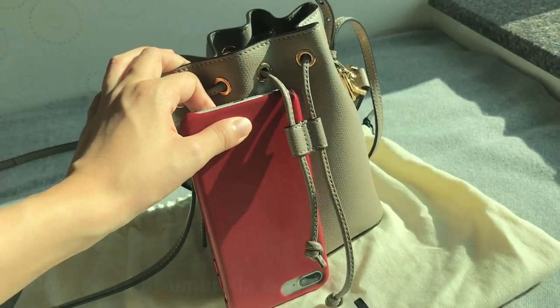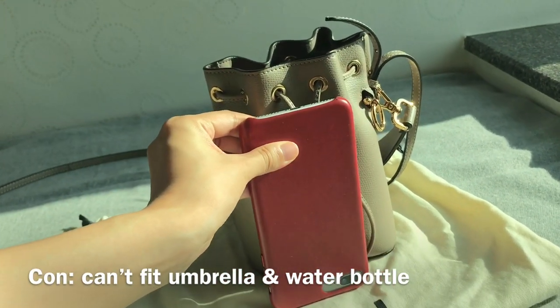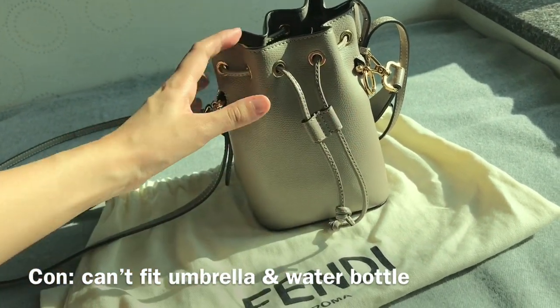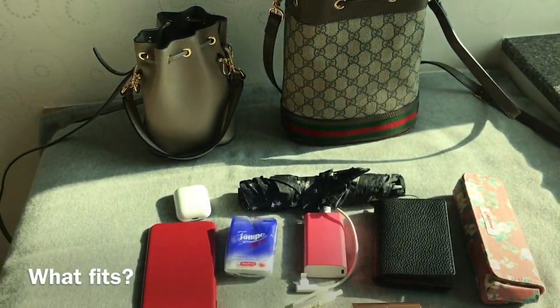When it comes to the cons of this bag, even though it's a really cute mini bag, it's not very practical because it can't fit an umbrella or a water bottle. So now I'm going to show you what fits in each bag.